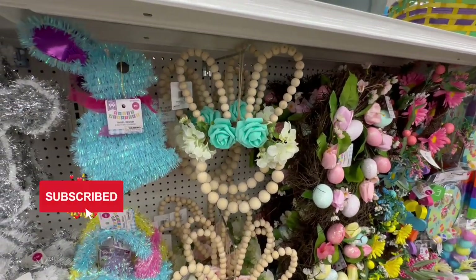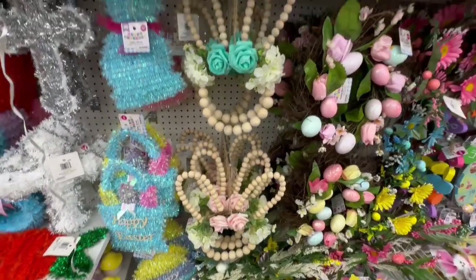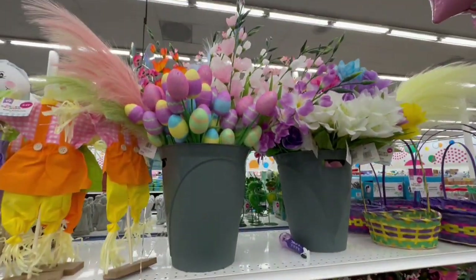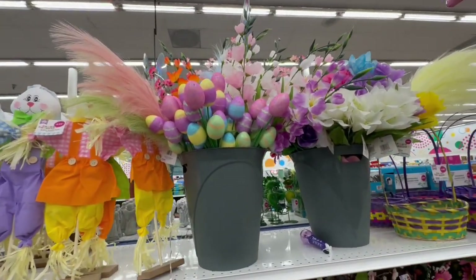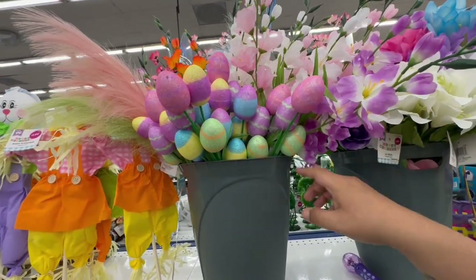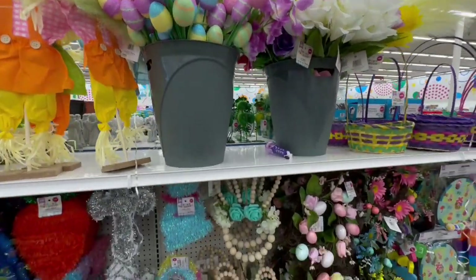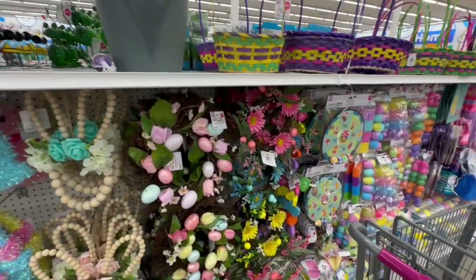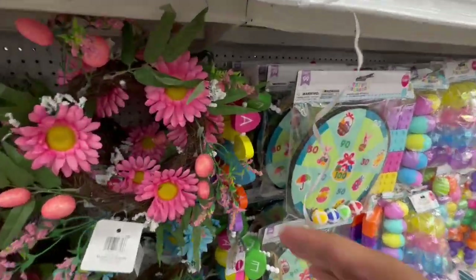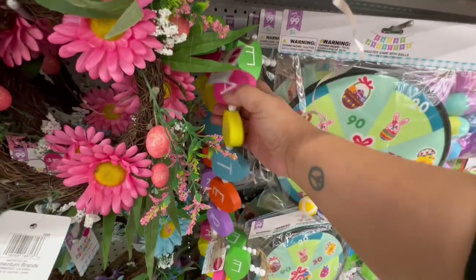I am just blown away — I'm sure other stores probably have something similar but for a lot more. They also have their traditional flowers here as well for $1.29, and some eggs too. There's a lot of cute stuff. Oh my god, look at these signs — they're $2.99 and say Easter in the shape of an egg.